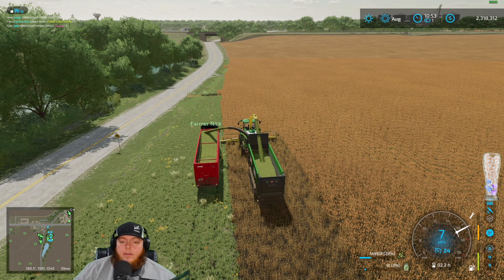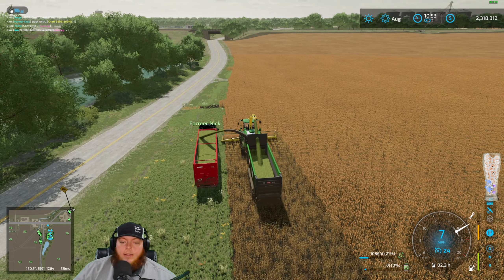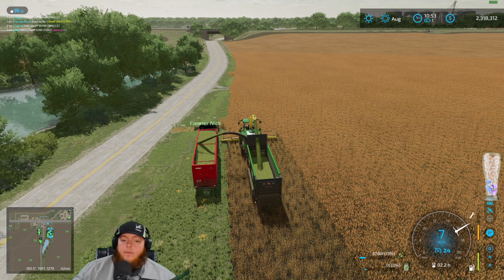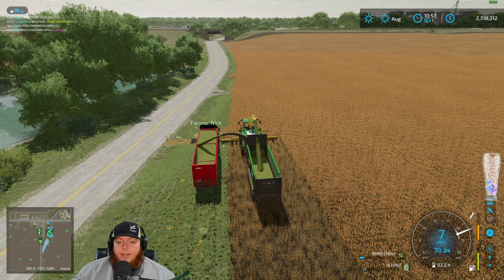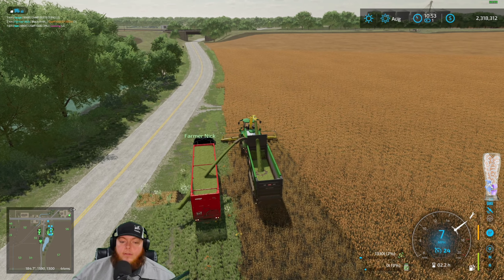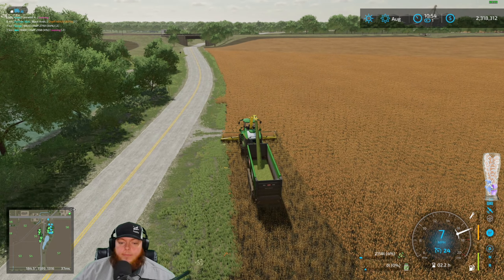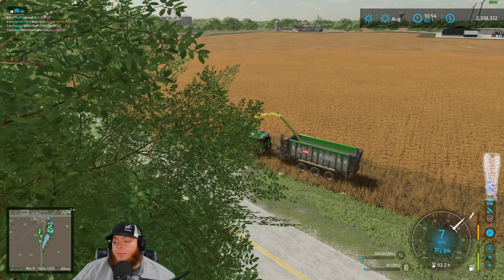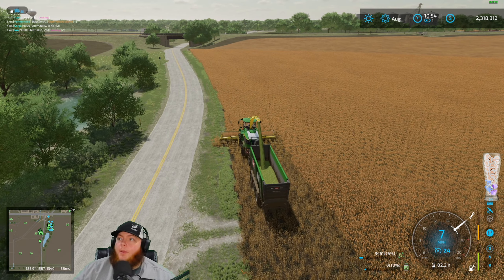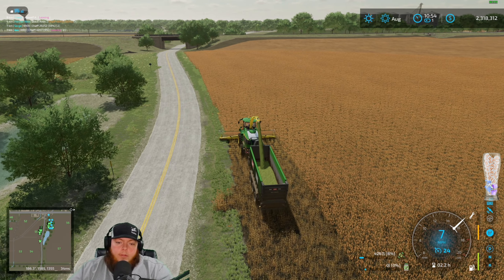I don't see us taking quite as long to play the French map — however you want to say it. We've been on this save since early access of FS22, so we have a billion hours on it. I don't see us taking quite as much time on the other map honestly, but I don't know until we play — I've only been over there for a couple hours.